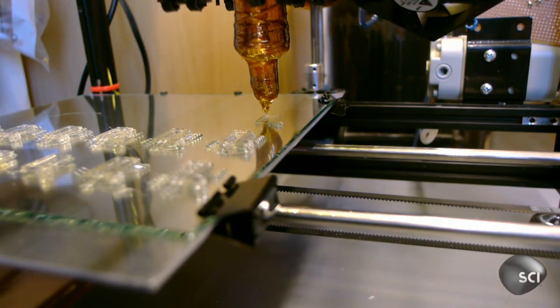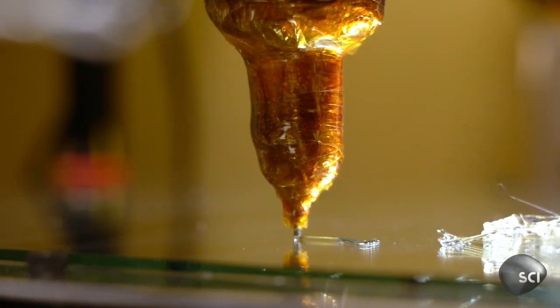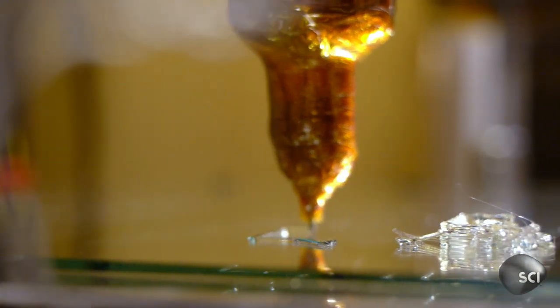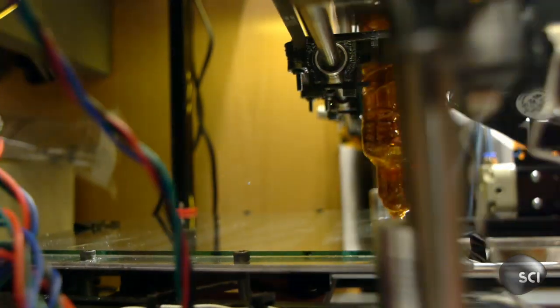We were looking for something that would leave behind filaments. Filaments have to be able to dissolve and leave behind material that is not going to be toxic to cells. Sugar comes out, it hits air temperature, and at air temperature it's immediately freezing in place. That allows the sugar to keep its own structure in even very complicated 3D shapes.